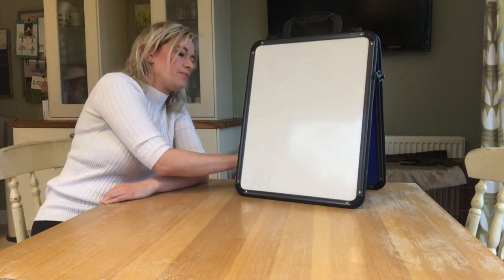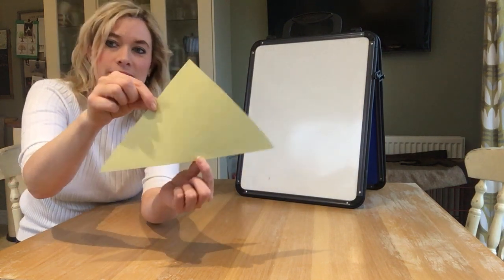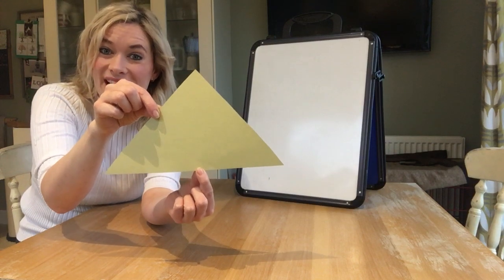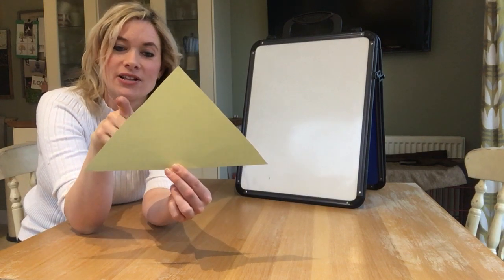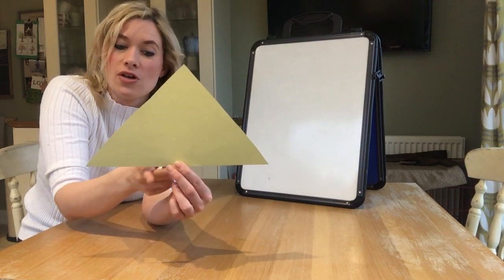Are you ready? It's a triangle, well done if you got that right. It's a triangle. Shall we count how many sides our triangle has? Can you help me? One, two, three.